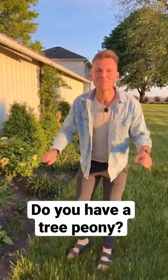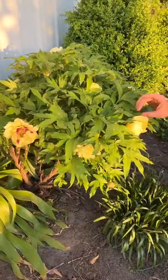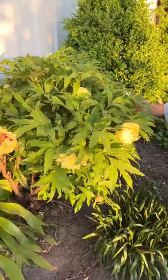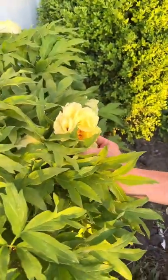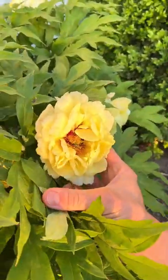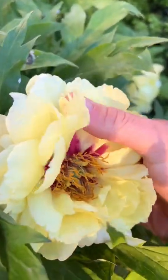Do you know what a tree peony is? Let me show you why I love them. This yellow tree peony I've had about 6 years and it is blooming right now and it is gorgeous. If you don't have tree peonies, their blooms are even bigger and smell even more fragrant than an herbaceous peony. Look at that color on the inside.